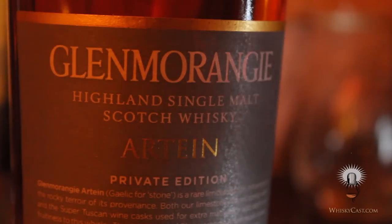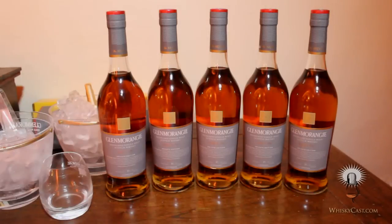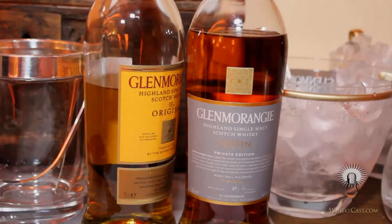Glenmorangie Artein carries a 15-year-old age statement, but Bill Lumsden decided to vat together casks of 15 and 21-year-old Glenmorangie, finished for as long as eight years in the Sassicaia casks. It has the base Glenmorangie with all its complexity, silkiness, and sweet vanilla notes; a real backbone of spiciness and leather notes from the French oak; and an unusual, almost jammy red fruit flavor that has come directly from the wine.